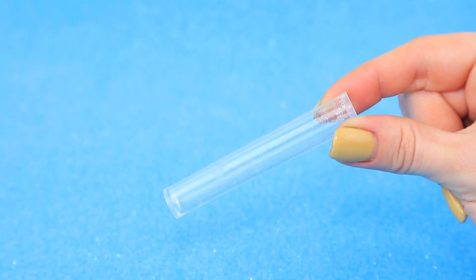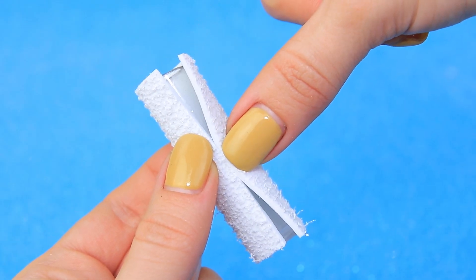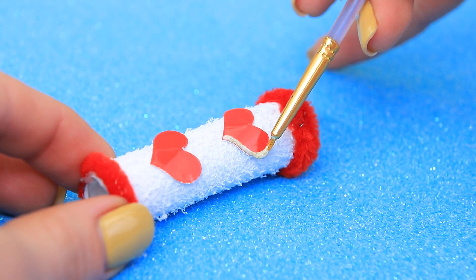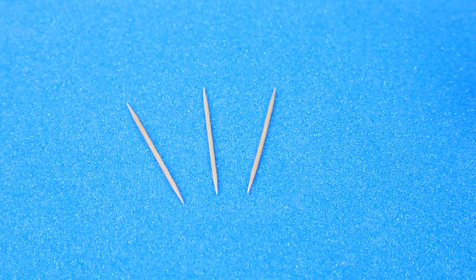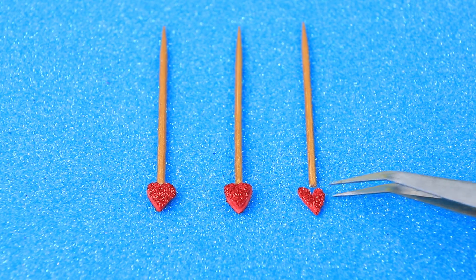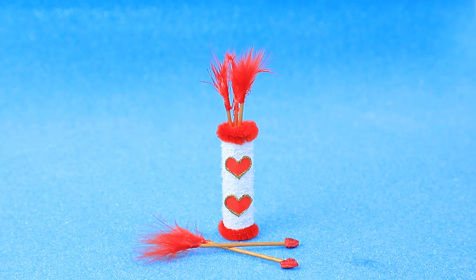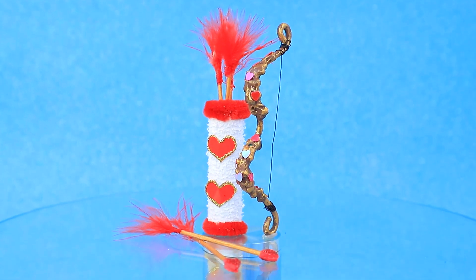A bow and arrows are every cupid's weapon of choice. Make a quiver for arrows out of a plastic cap and wrap it with foam paper. Decorate with pipe cleaners and hearts. These toothpicks are pretty sharp — with heart-shaped tips they will definitely hit the target. Add some feathers for a more comfortable flying experience. With a quiver full of magic arrows, our cupids can plant love in any heart.